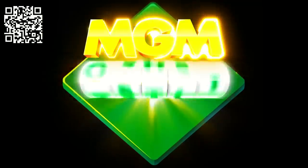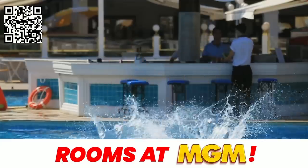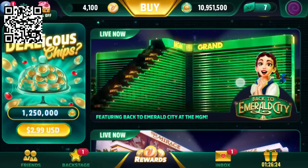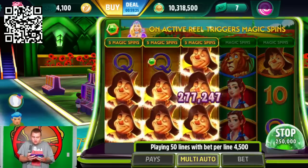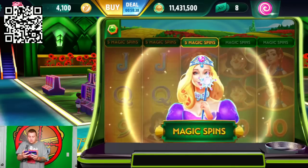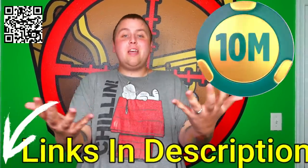Okay, pause the video. This video is sponsored by MGM Slots Live, the official MGM casino game. MGM Slots Live is a free-to-play Las Vegas experience you can play directly from your phone. It features loyalty points that you gain as you play, which you can redeem for real life rewards at all MGM resorts and other partners. Click the links in the description or scan the QR code on screen. We're going to Emerald City — who doesn't love the Wizard of Oz? I just won 8.9 million chips! Download MGM Slots Live on iOS App Store and Google Play. New players get 10 million free chips.